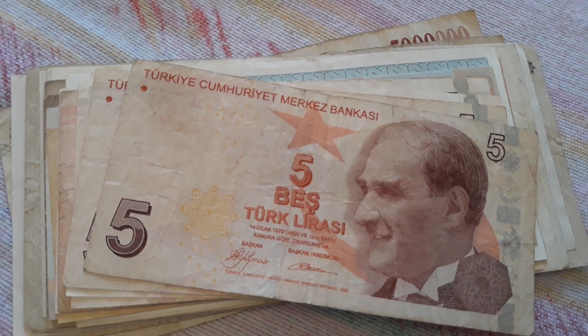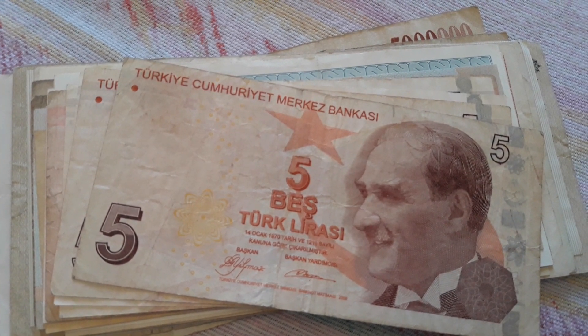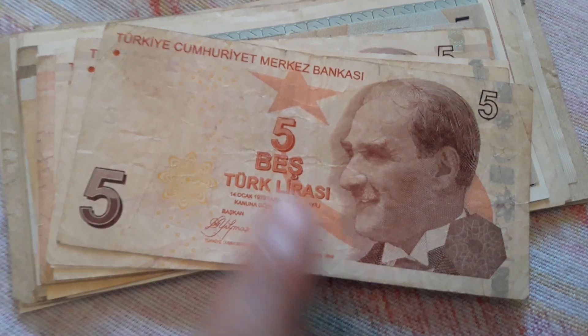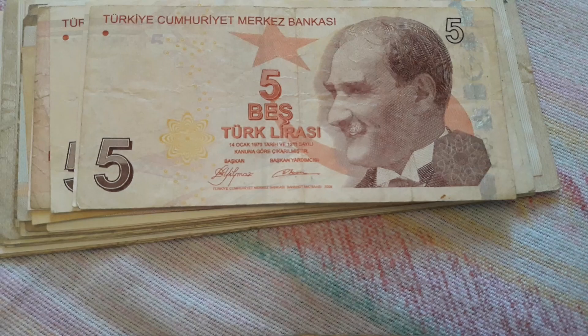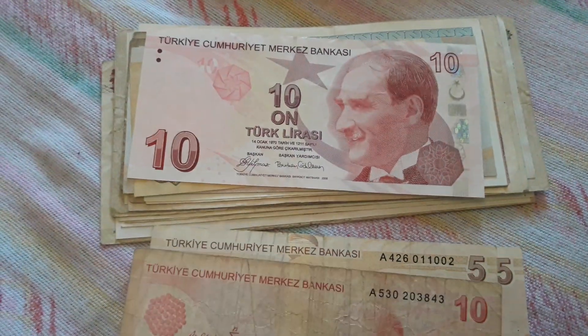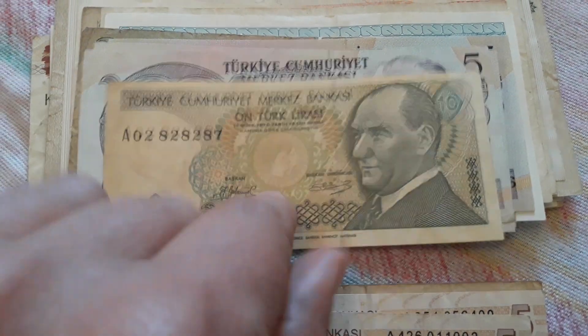We start again with Turkey and their current banknotes. Here is the five lira — if you haven't checked the first video please check it out, you might like it. These are also five lira, another five lira, and a ten lira. These are from the 70s, 80s and 90s without their date visible.